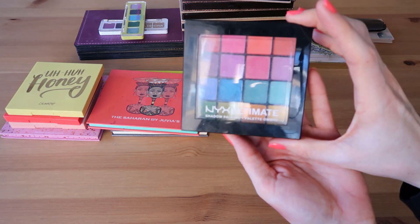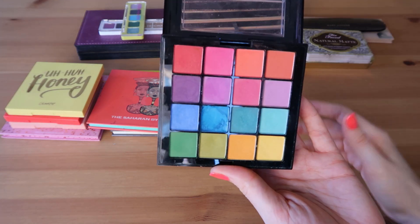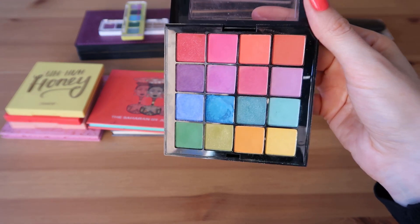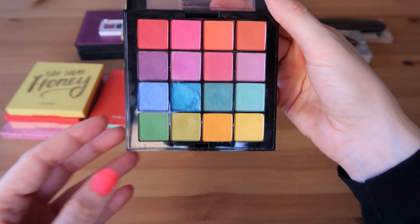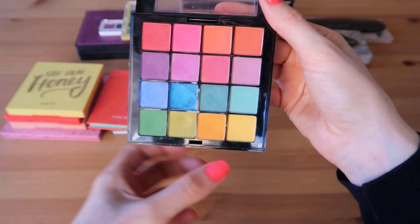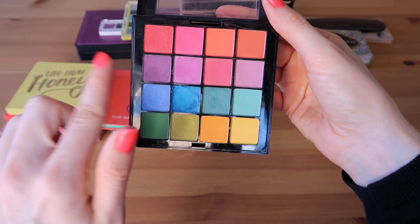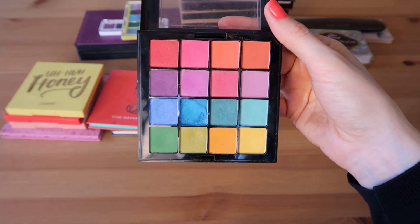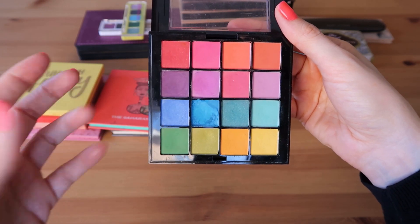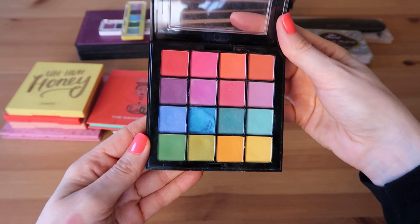This is my NYX Ultimate Brights palette. I've had this for a while — this is one of the first colorful palettes I ever bought. Definitely not the best quality but there are a couple of shades in this palette that I think are really unique and special. I like these greens, I like this yellow, and I love these purples on the end. If I find better similar shades in a higher quality I will eventually let this one go.